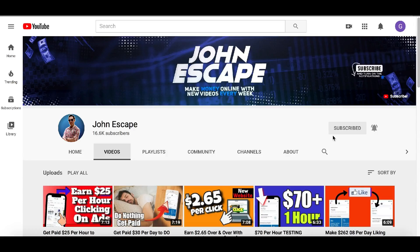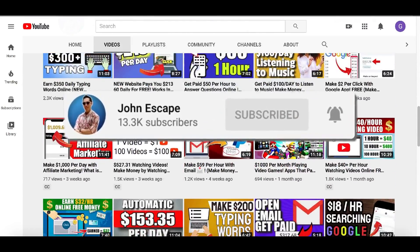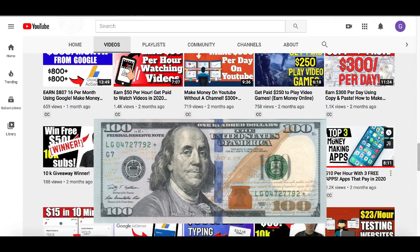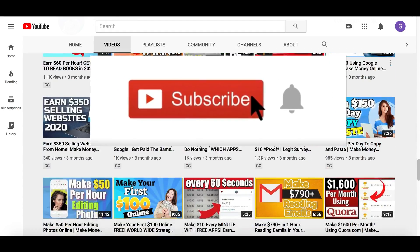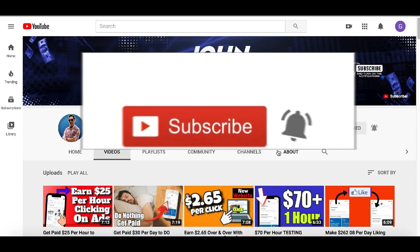If you're someone that likes to make money, I want to quickly invite you to subscribe down below to my channel. My name is John and every day I post videos just like this one to help you make more money and help you escape your nine-to-five job. If you want to quit your job and make more money, hit that subscribe button right now and you'll be one of the first people I notify every time I post a new money making video.